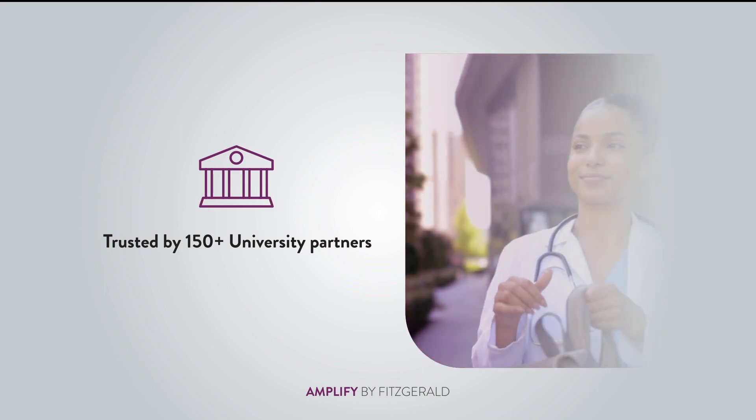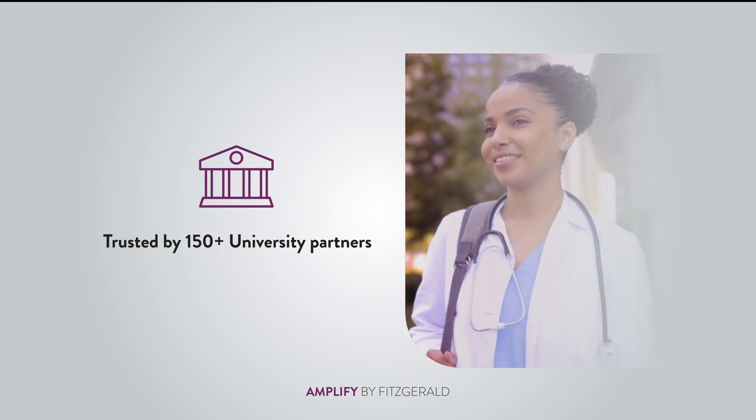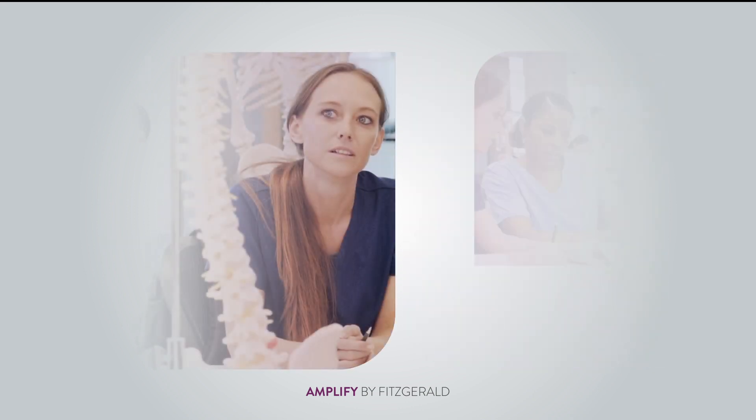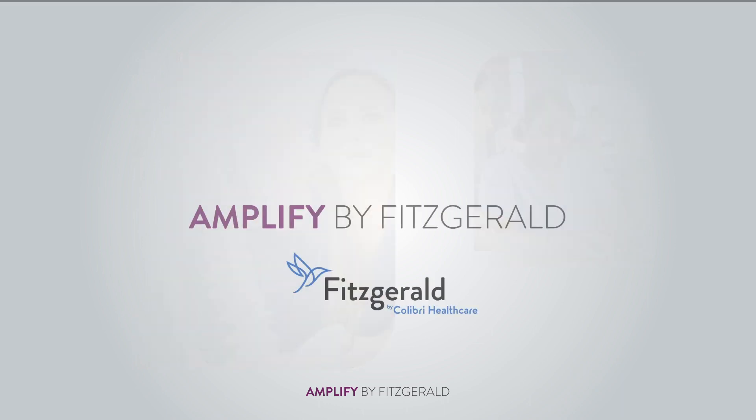Amplify your nurse practitioner program with our one-stop solution to enriching your curriculum, helping exceed preceptor expectations, and preparing students for their exams and careers after graduation. We hope you become a part of the Amplify family.